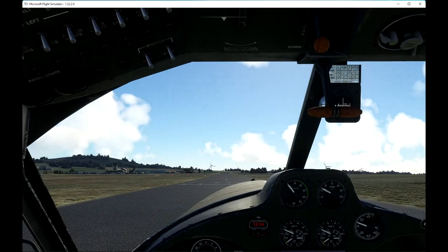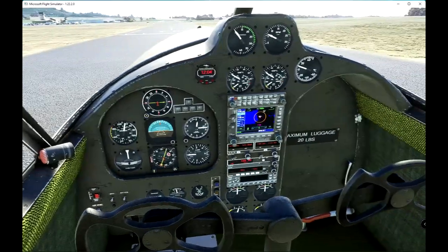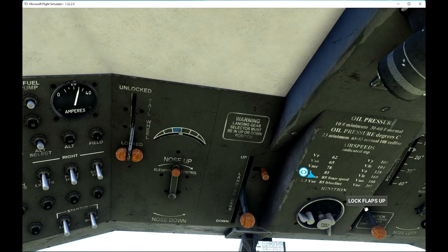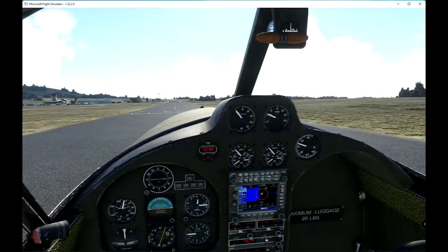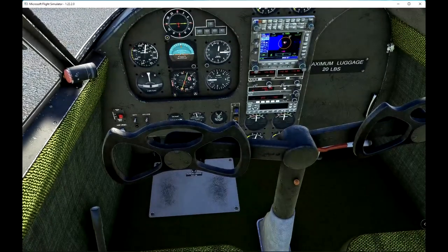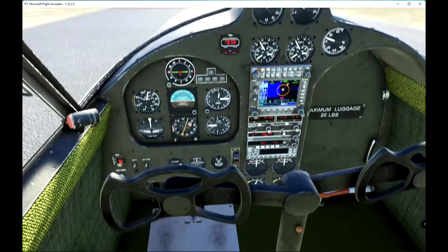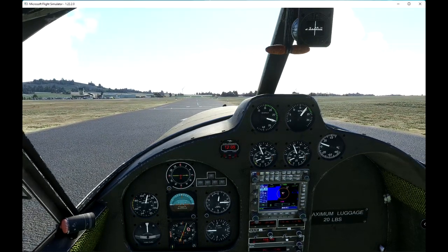Just take a little look around — see the wear and tear. Maximum luggage 20 pounds in the front there. And the throttle overhead, and some of the controls, switches and so on above us. So let's get going. I'm not sure if the parking brake is on or off — pull for on, push for off, so it's off. Open the throttle wide, and off we go.